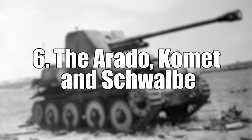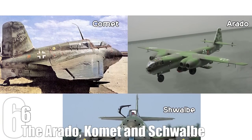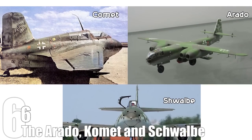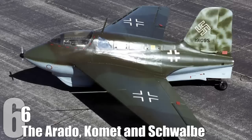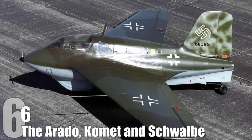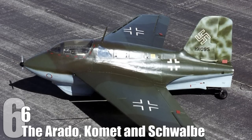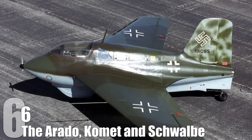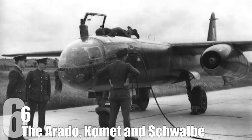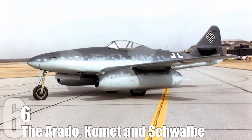#6: The Arado Comet and Schwalbe. These planes — a bomber and reconnaissance aircraft, a fighter, and a bomber-slash-fighter — hold the distinction of being three of the first jet-powered aircraft to ever fly in combat, with the exception of the Comet, which is the only rocket-powered aircraft in history. Though the Comet only scored 9 kills in its entire operational history, all three planes were literally untouchable in the sky as they were simply too fast. The Arado in particular, when used as a bomber, was unstoppable, and the Schwalbe, when used as a fighter, was so fast that the Allies were forced to attack them on the runway.